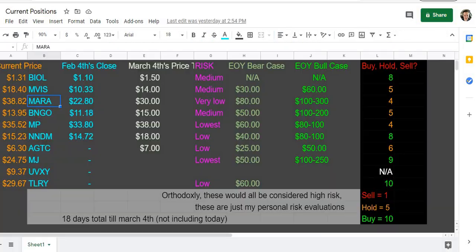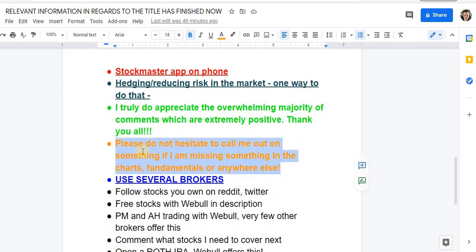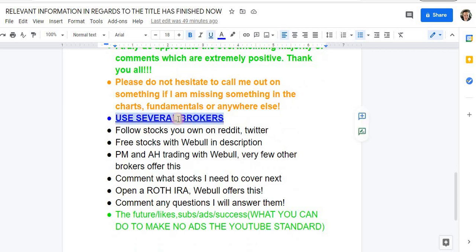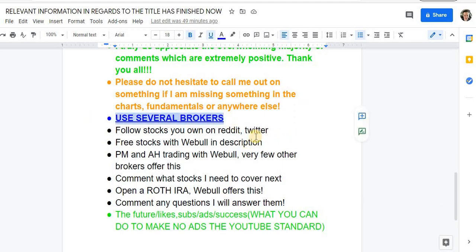I truly appreciate the overwhelming majority of comments, which are extremely positive — thank you so much. Please don't hesitate to call me out if I'm missing something. There were a couple more tickers I had to skip because they just don't exist — that could be a typo on my part. Use several brokers — this is a little bit of propaganda for Webull, but I do truly believe it. It's completely free with no fees — try it and see if you like it in my opinion.